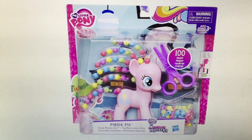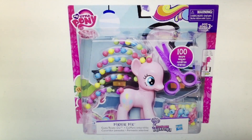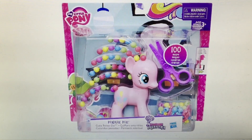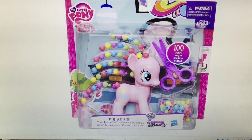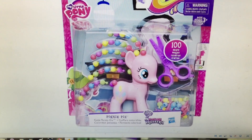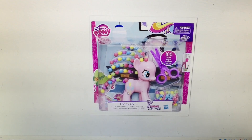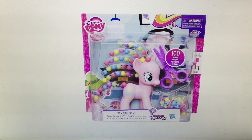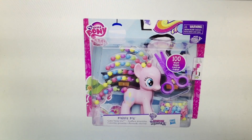They also have, oh my gosh, this Pinkie Pie. And this is from Explore Equestria. It comes with a cute twisty do — it's called Cute Twisty Do. I don't even know how to explain how odd this thing looks. It looks like it is a smaller — or maybe a larger size pony, I can't tell by the packaging. But it comes with these little bees that you put on her hair. So that will be interesting to find.